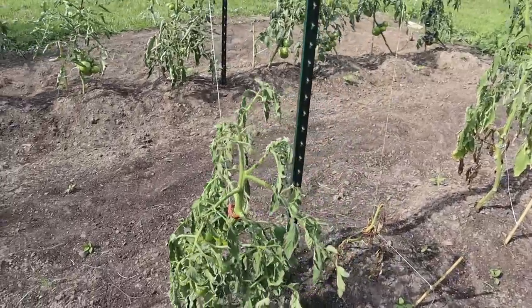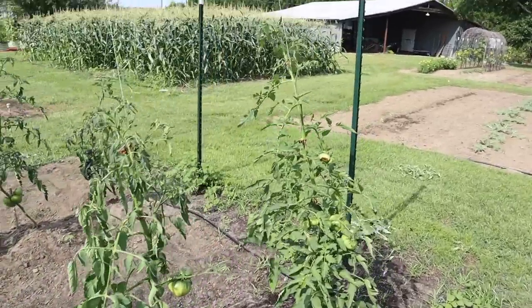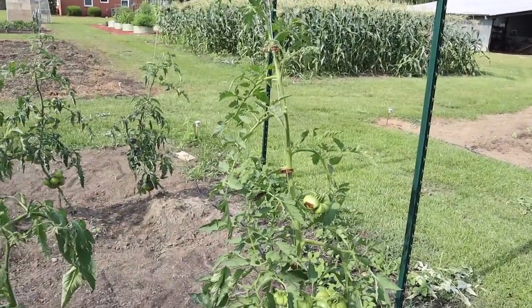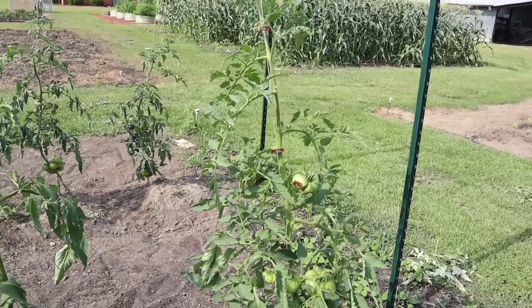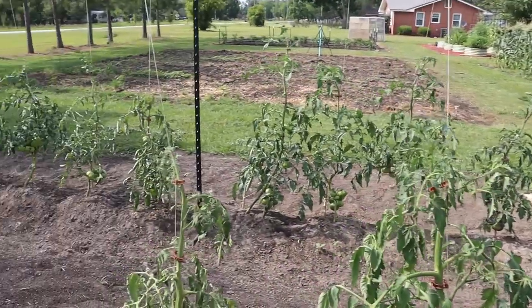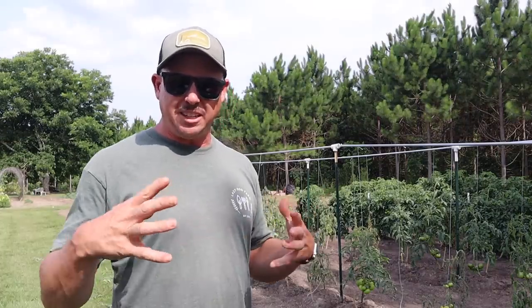That one's toast, that one isn't far from being toast, that one's toast. These Rose tomatoes here look okay — this variety did fairly well for us last year. We should at least get a few tomatoes off these before they suffer the fate of some of these others.